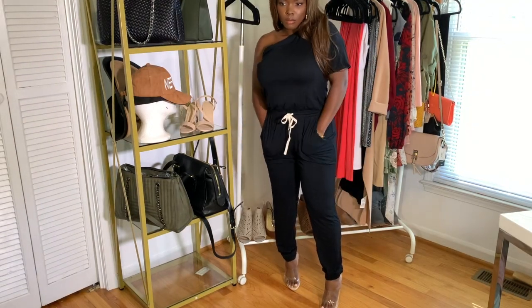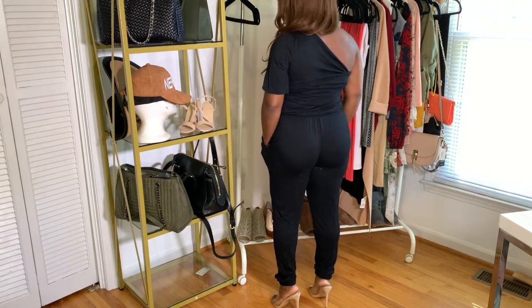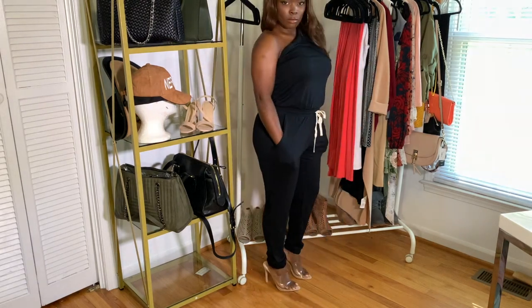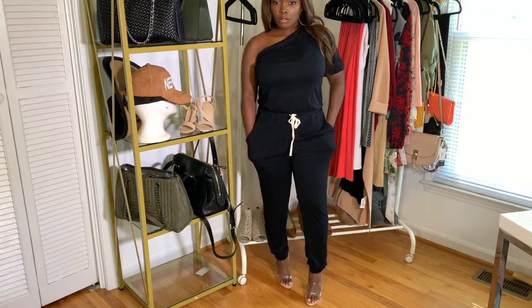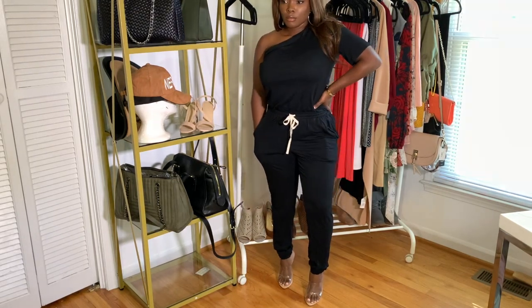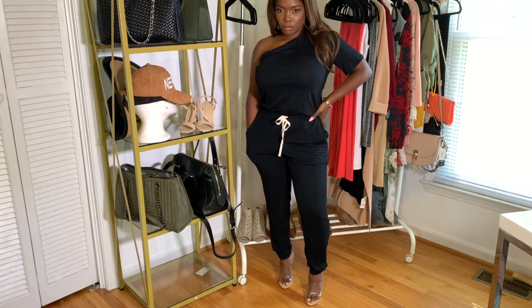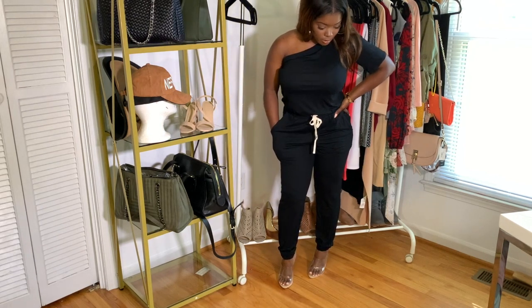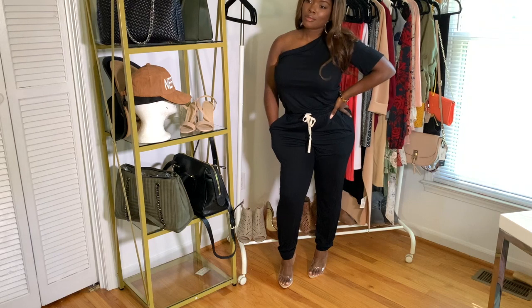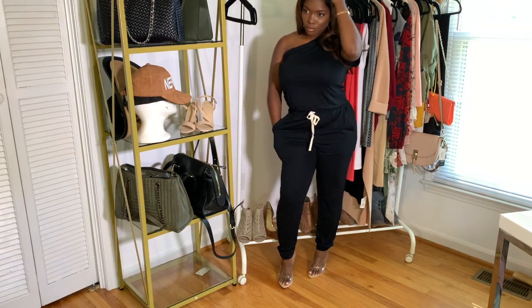The next piece is this adorable one-piece set in black. It has a nice tie in the front and it pairs well with a bunch of different shoes. Here I'm just wearing some Perspex heels — they were very popular this season. I'm loving the one-shoulder uniqueness of this set. I just think it would be a great fall transition right out of summer because sometimes it can be a little warm where I am in the fall. This piece is just a great addition to my wardrobe.